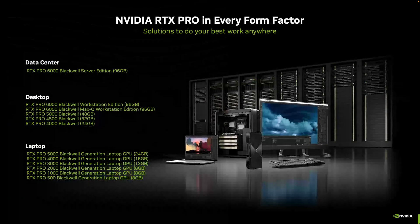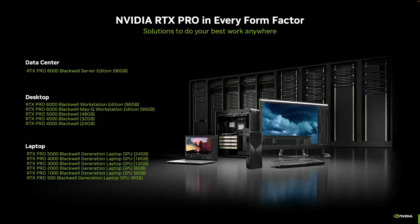Looking at the whole lineup and the full naming, this is what the new RTX Pro lineup will look like — offering solutions in every form factor, whether that's thin and light laptops, small micro desktops, or large towers, and even beyond. We've got RTX Pro solutions everywhere to meet you where your work needs to go.